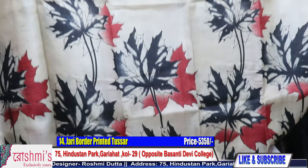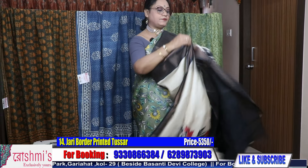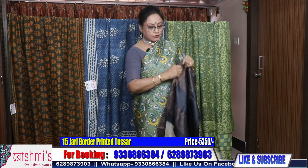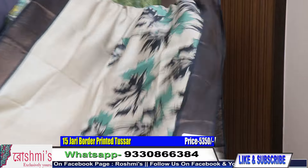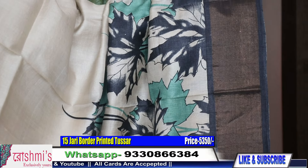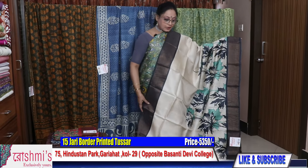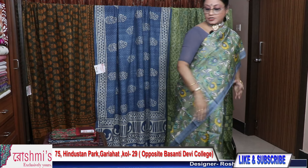Just have a look at the saree — it has a black colored blouse piece. Price is 5350. All Tussars are with Silk Mark certification. Now saree number fifteen — same block print with a different color combination. This one is green with black — not very bright green. It's a very pretty saree and also has a black color blouse piece. Price is 5350.